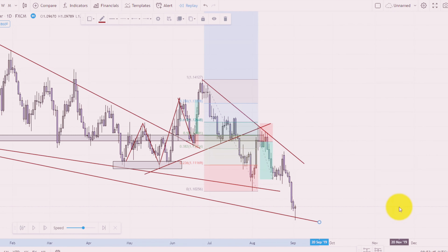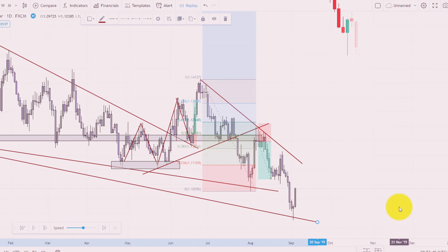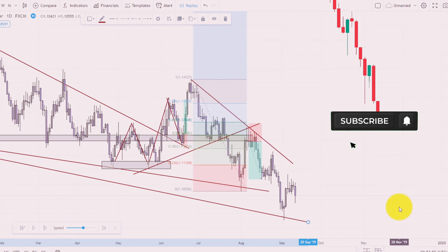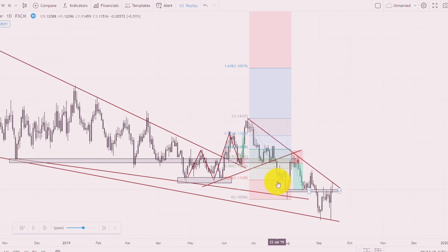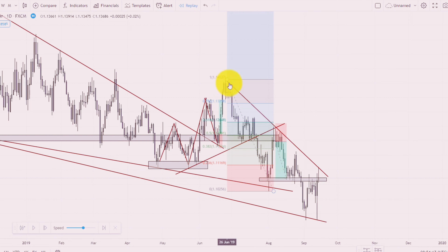I will adjust the trendline a little bit to know market movements perfectly. The market works perfectly on our trendline channel. Here I will draw support and resistance zones as well as Fibonacci levels to know the market condition.